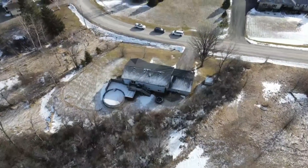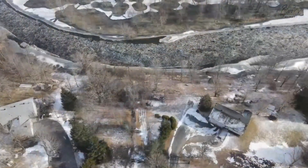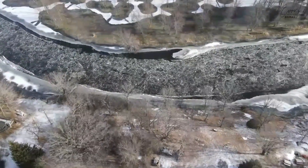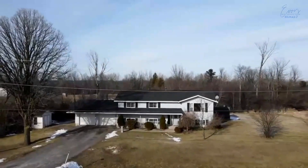And I saved my absolute favorite part of this property for last. You have deeded access to the Tay River, so you can enjoy tons of recreation all in your neighborhood.